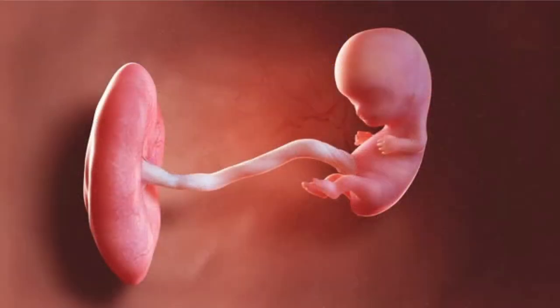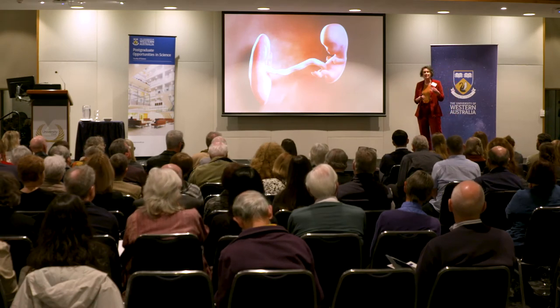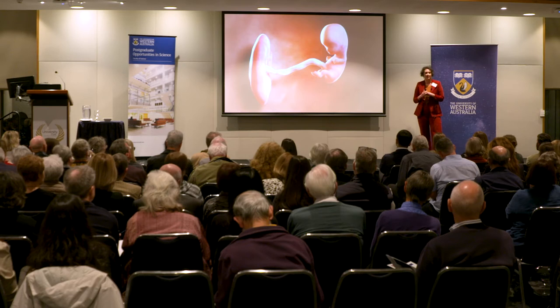Here we have a developing baby with such potential and complexity arising from simplicity. So of course, if the growth and development of this baby is impeded, it is going to alter how its organs function and therefore set it off on a different health trajectory later on in life.